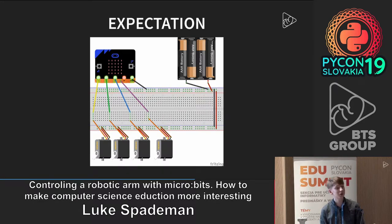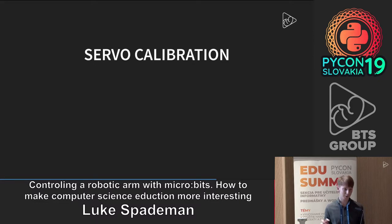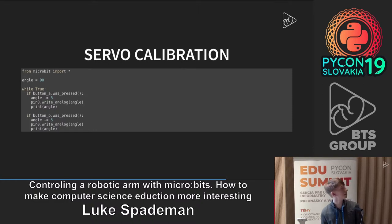The setup for this project looks quite simple — you've just got four servos that you connect to the micro:bit. You also need external power because the micro:bit can't supply enough current for the servos. In reality it looks a bit of a mess, but it works. You need to calibrate your servos — I've written a quick Python script to work out the angles each servo can be at, because the servos can't move the full 180 degrees; other parts of the arm get in the way, so they might only move about 100 degrees.